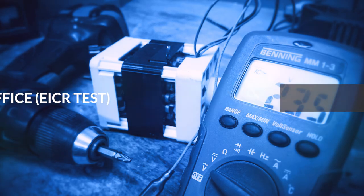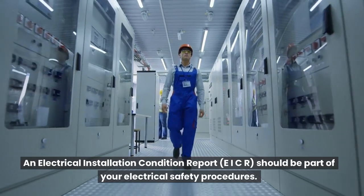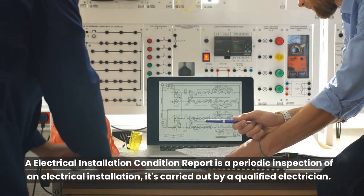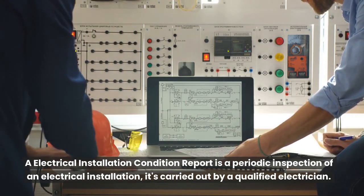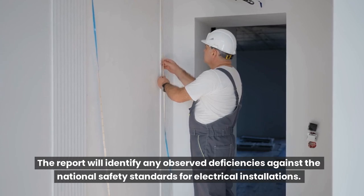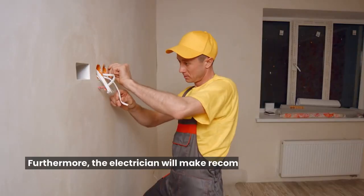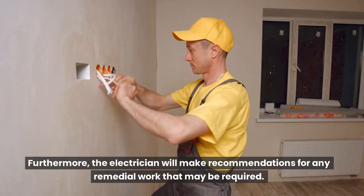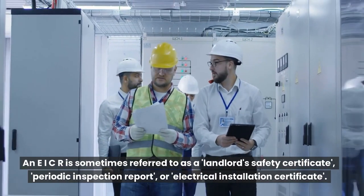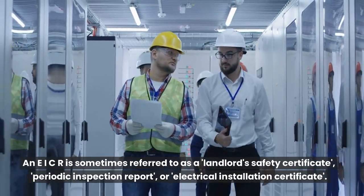EICR test. An electrical installation condition report, or EICR, should be part of your electrical safety procedures. An electrical installation condition report is a periodic inspection of an electrical installation, carried out by a qualified electrician. The report will identify any observed deficiencies against the national safety standards for electrical installations. Furthermore, the electrician will make recommendations for any remedial work that may be required. An EICR is sometimes referred to as a landlord's safety certificate, periodic inspection report, or electrical installation certificate.